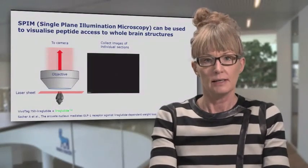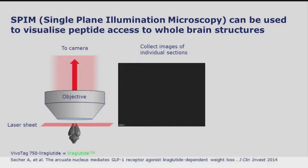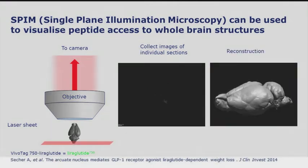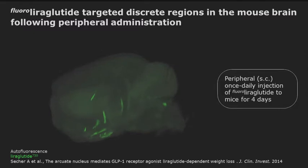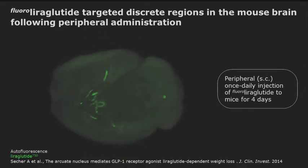When looking at liraglutide access to the brain, we used a novel technique called single-plane illumination microscopy, which can be used to visualize peptide access to whole brain structures. We used a fluorescently labeled version of liraglutide, dosed it to animals, and took out the brains and placed them in a scanner. The scanner collects individual images of sections of the brain, and after scanning is complete, those can be reconstructed into an entire brain. What is shown here is a video — also available in the supplementary section of the article at the journal website — where, if you imagine peeling off the surface of the brain and looking into it, you can see that liraglutide is clearly measurable in discrete areas of the brain.